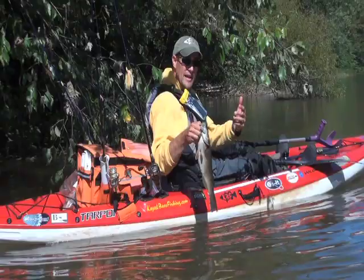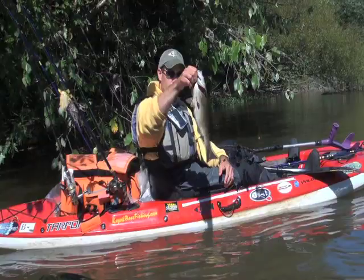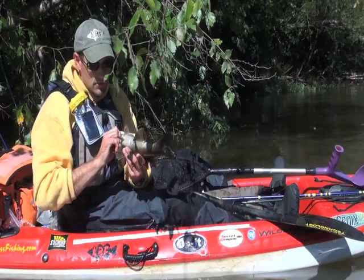Look how fat he is. We had a rise yesterday — everything eats on a rise. Today I think they're full but they're still eating. Look at that belly. They've been a lot skinnier than that — this one's been eating quite a bit. Let's get him back in there and let him eat more.